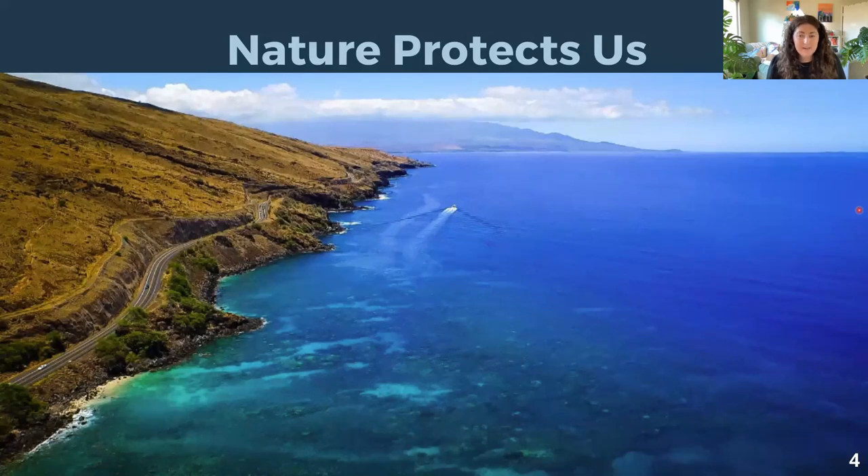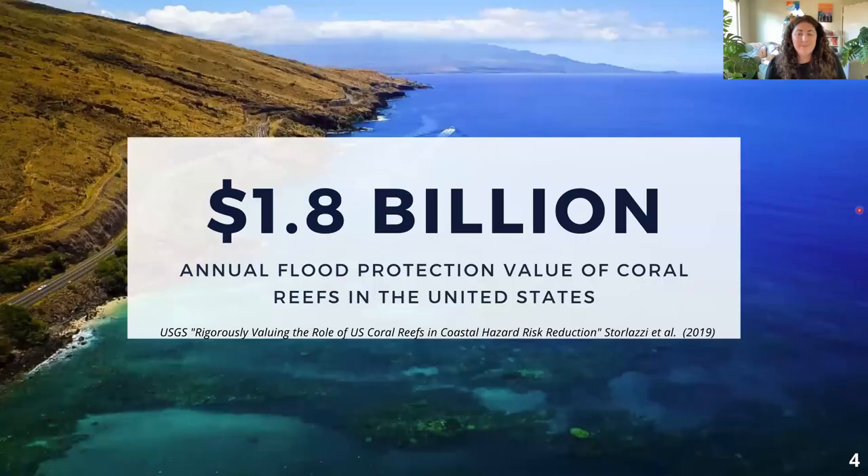What's even better is that the protection value we receive from these ecosystems is huge, which has certainly gotten FEMA's attention. For example, coral reefs in the United States provide $1.8 billion in flood protection value per year. In Hawaii alone, reefs provide $831 million in flood protection per year. And these are numbers that can set us up for success when it comes to hazard mitigation.